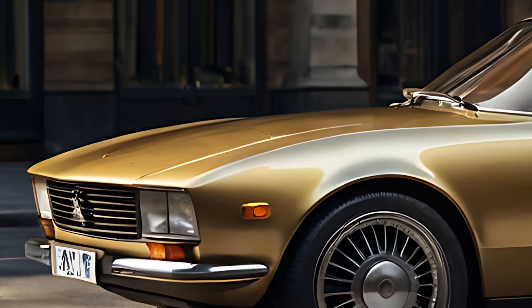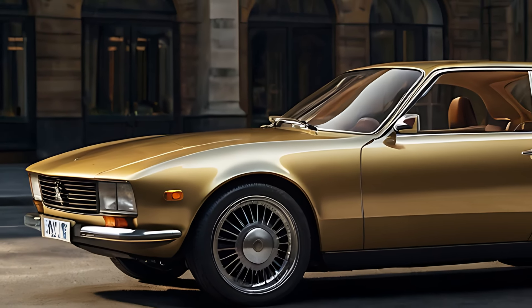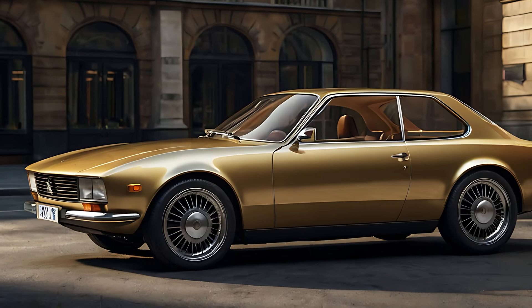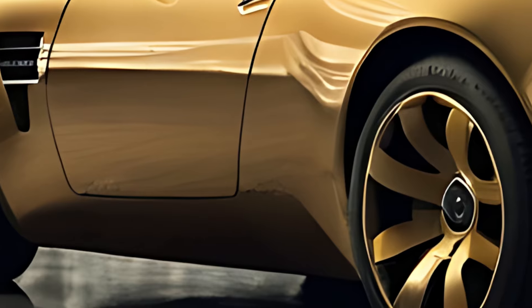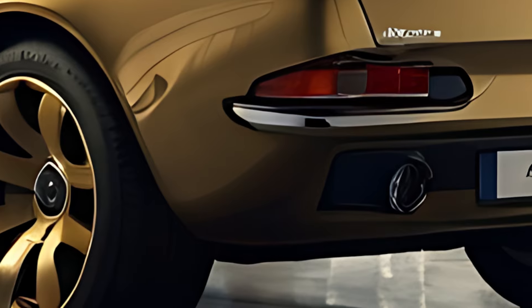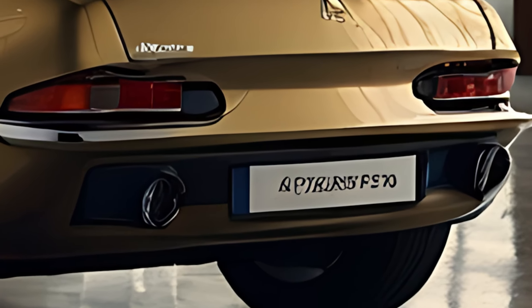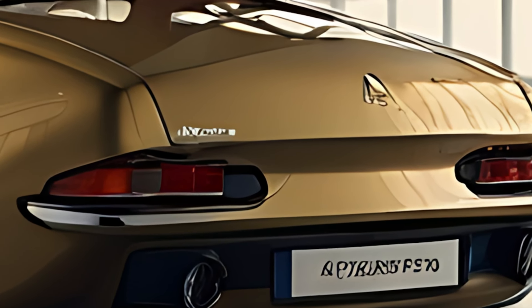The 2025 Peugeot 504 Coupe preserves the graceful proportions of the original 504 Coupe, with a sleek, low-slung body and elegant lines that exude classic French design. The distinctive front grille, slim LED headlights, and a sculpted hood bring a modern edge to the car's iconic appearance. Its coupe profile, with a long hood and short rear, gives it a sporty stance, while the retro-inspired round taillights add a touch of nostalgia.